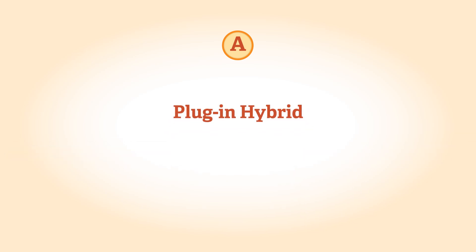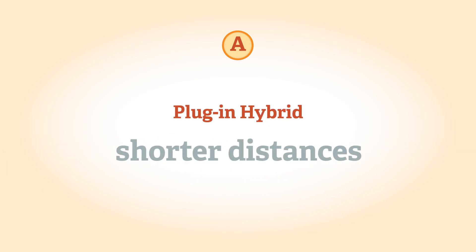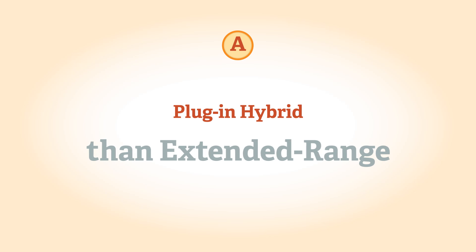A plug-in hybrid operates primarily on its petrol or diesel engine. It can drive on purely electric power, but typically for shorter distances than an extended range electric vehicle.